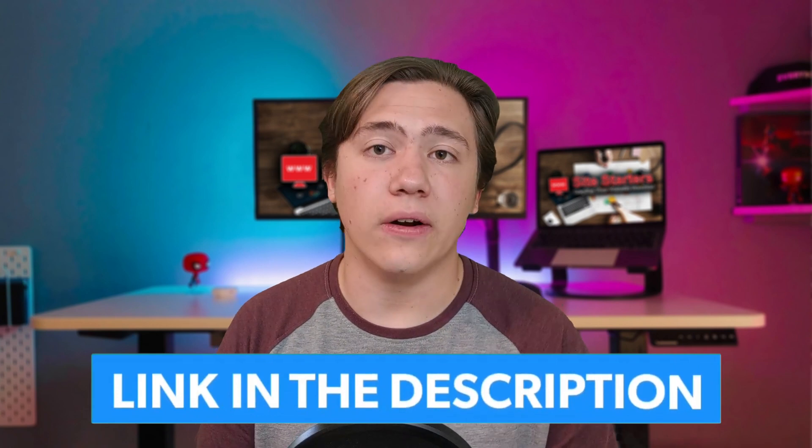That covers all of HostGator's hosting plans. I highly recommend HostGator as a web hosting company — they're one of my top three website hosting companies of 2021. If you want to check them out and pick up a plan, head down to my link in the description. Thanks for watching, and have a great day.